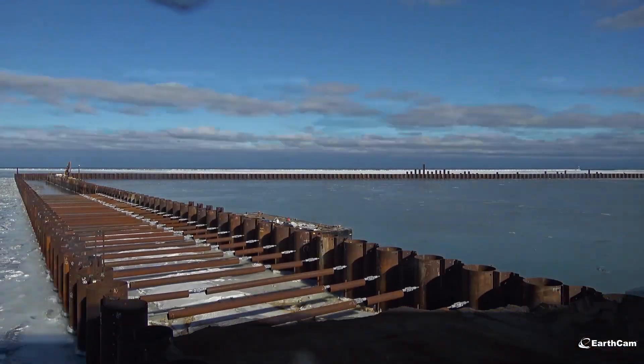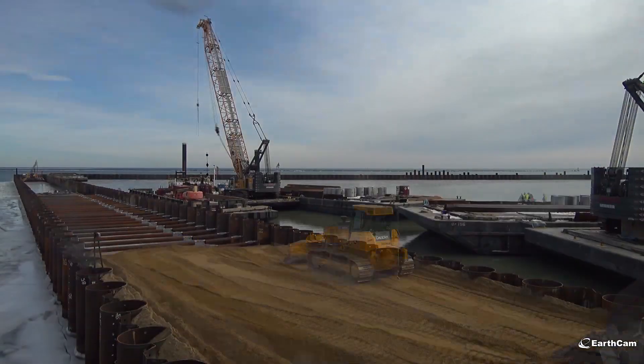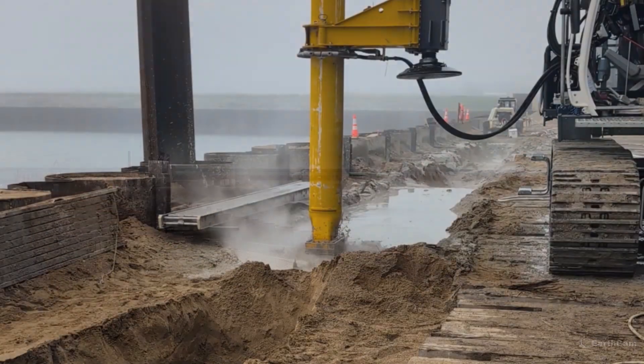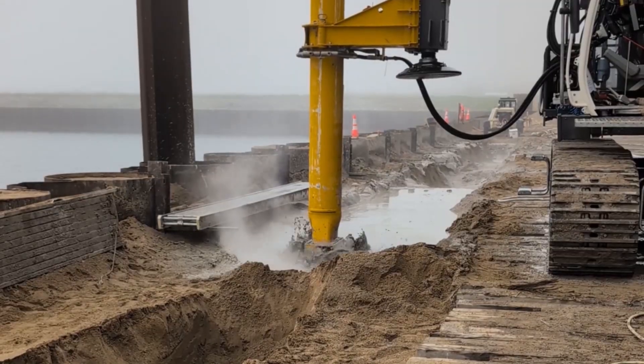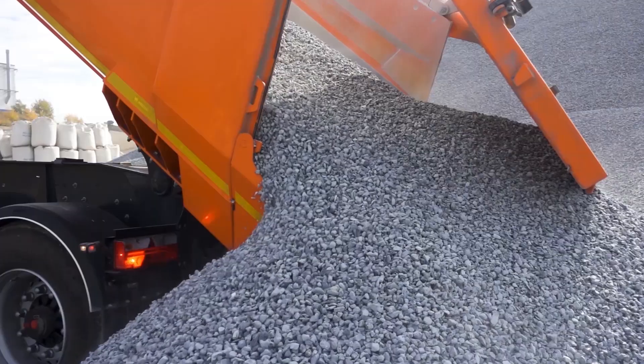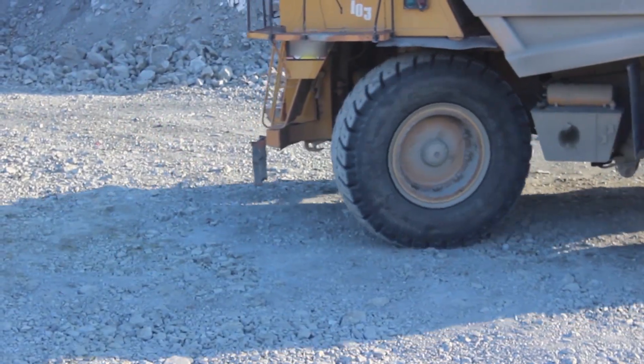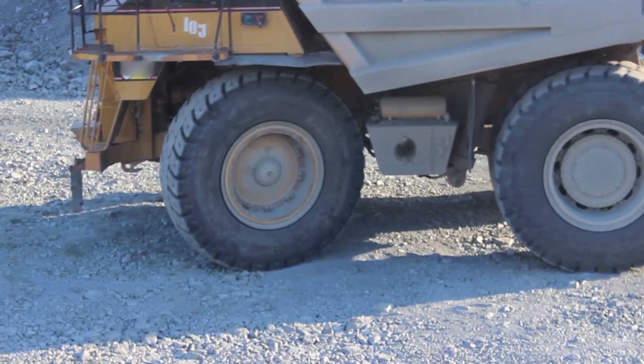The next step is to fill the space between the walls with sand. Once the sand is in place, the contractor can begin to install the interior wall that prevents water and contaminants from moving through the DMMF. The final step is to add a gravel driving surface to the top, so dump trucks can safely transport and place the contaminated sediment into the DMMF.